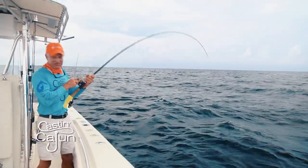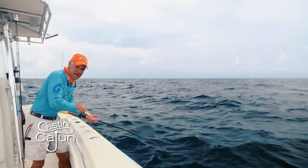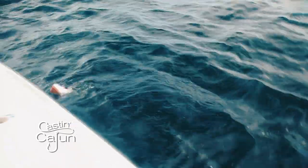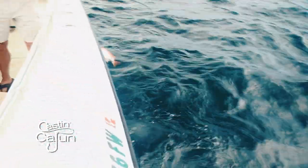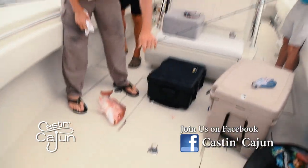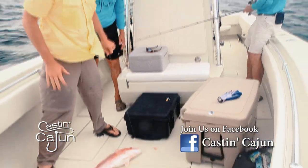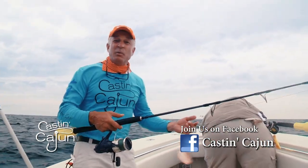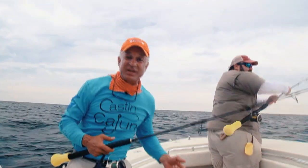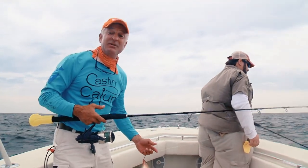Fish on. By the time Glenn gets the box open and gets that fish under control, I'll have mine in, I hope. Fish coming overboard. The limit on snapper is two per person. We've got six people, including the cameraman. We went ahead and let him catch his first two and get that out of the way so he could shoot us catching the other ten. So we put eight in the box plus his two. We have two left to keep, so we're being picky, trying to keep two big ones.